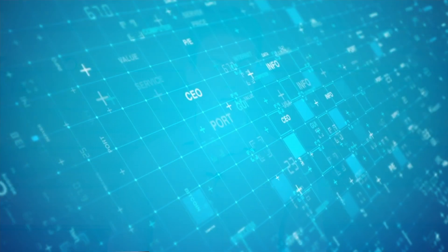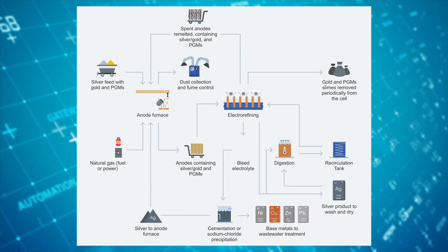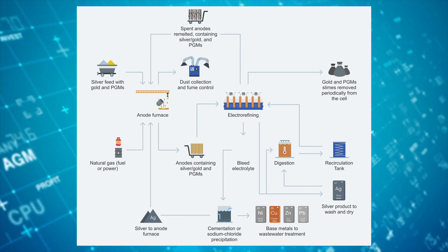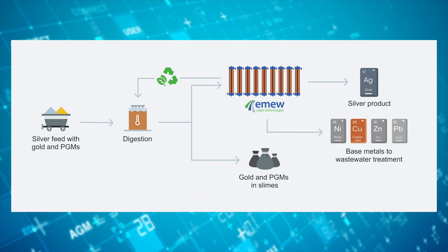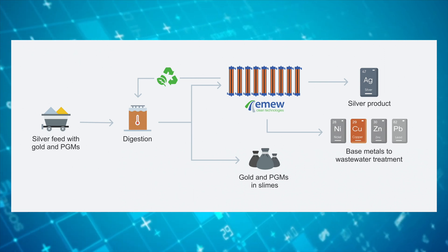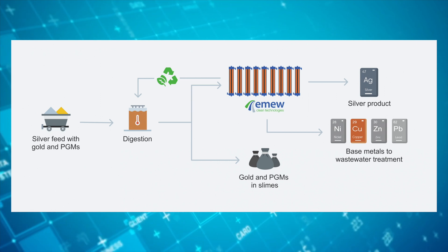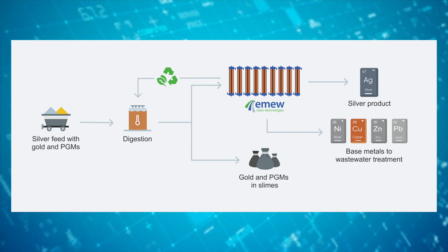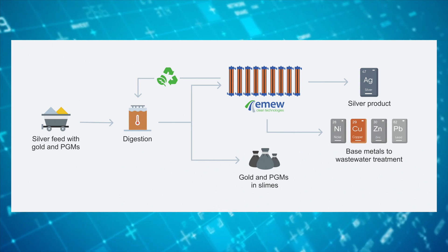Electro-refining is another common method used in various metal refining applications. The process is very similar to electrowinning. The main difference is that in electro-refining, the anode itself consists of impure metal that has to be purified, while in electrowinning the anode is inert. Electrowinning can also be used to control silver concentration, since the process of electro-dissolution is always more efficient than electroplating, resulting in a buildup of metal in solution over time.